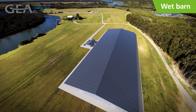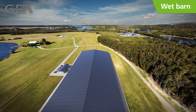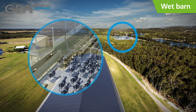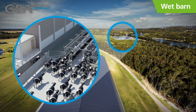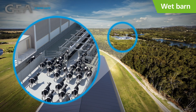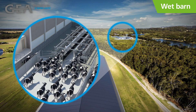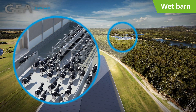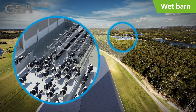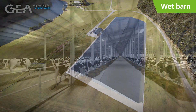Now, let's take a look at Ghia's wet barn approach. Again, we'll follow a fresh heifer's path through this system. Here, the cow starts out in the support barn where all dry cow management and calving takes place. After calving, the first milkings are done in the conventional support parlor where colostrum is collected in a central area. The cow's health and rumination values are monitored for four to seven days to clear her of ketosis or other health issues. Then, she moves to the robotic milking wet barn.